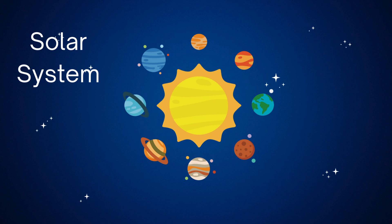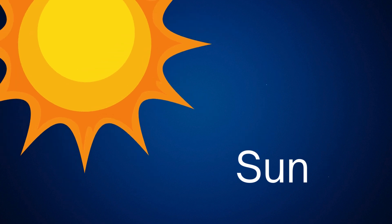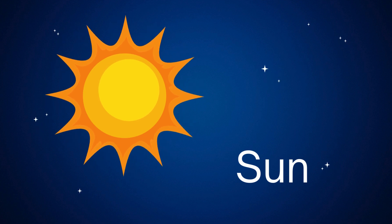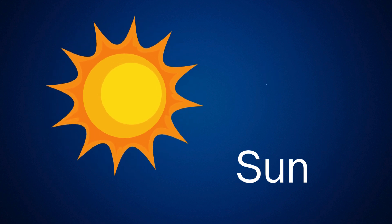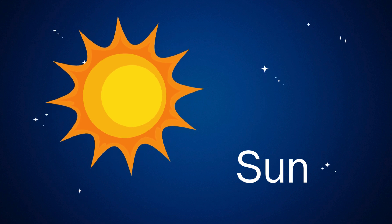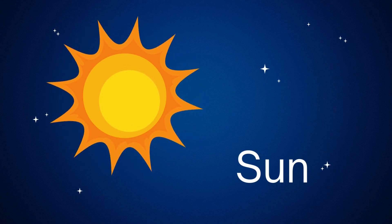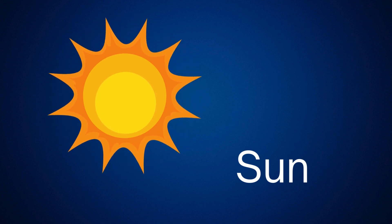This is our solar system! The sun is a big, bright star at the center of our solar system. It gives us light and warmth, helping plants grow and keeping our planet just the right temperature for living things. Even though it looks small in the sky, the sun is much bigger than Earth. It's made of very hot gases and is the reason we have day and night as Earth spins around it.